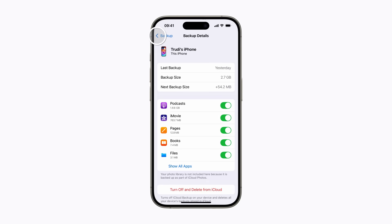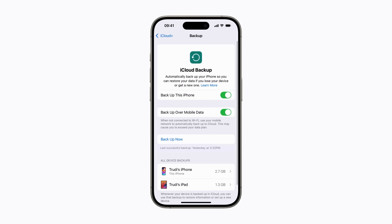Tap the back arrow in the top left-hand corner to return to the previous screen. If you want to back up your iPhone to iCloud manually, tap Backup Now.